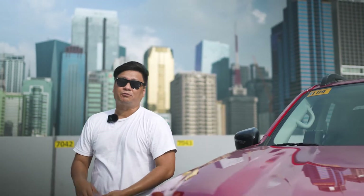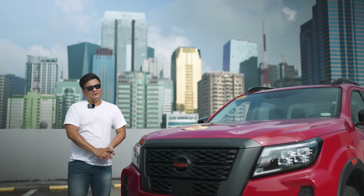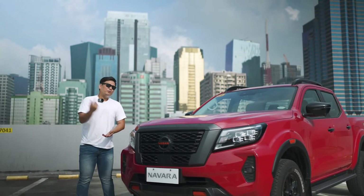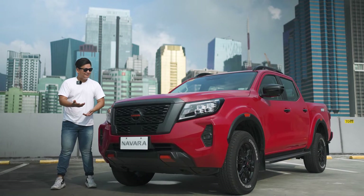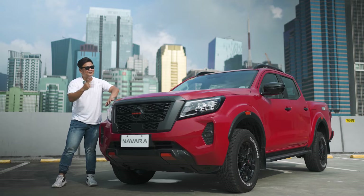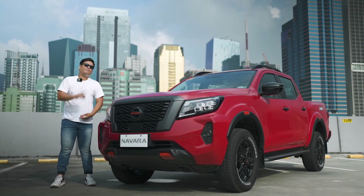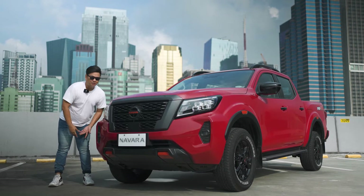Trucks used to be workhorse, rugged types of vehicles, but now they're lifestyle and family cars. What we have here today is one of the most fire trucks out there, but not because of the fiery red color, but because of these. I'll definitely show you what they're all about and what the Nissan Navara Pro 4X is out there in these revised truck wars.